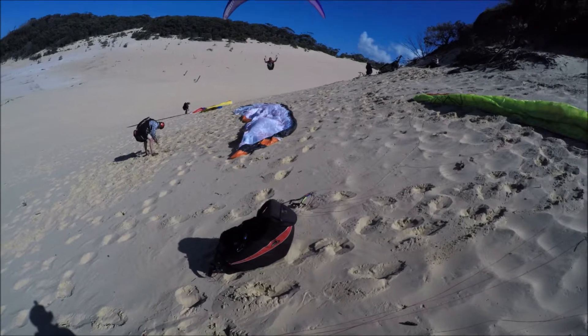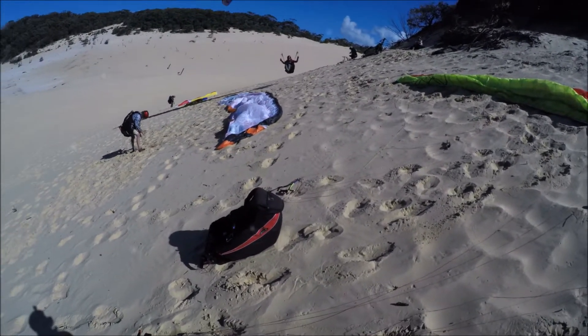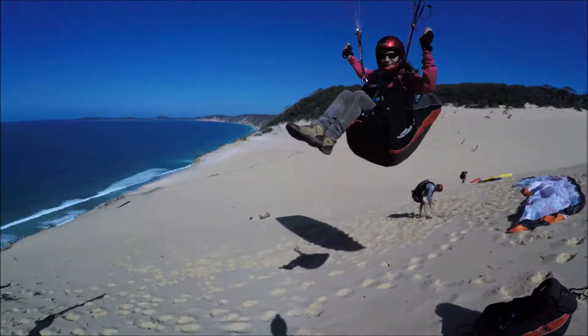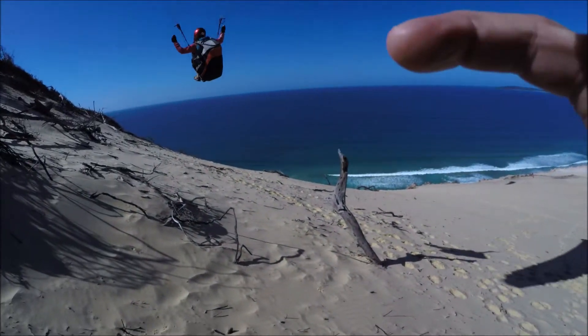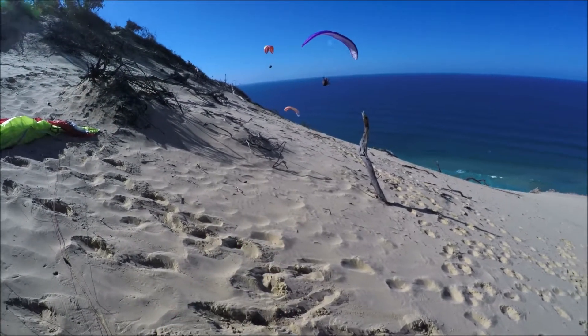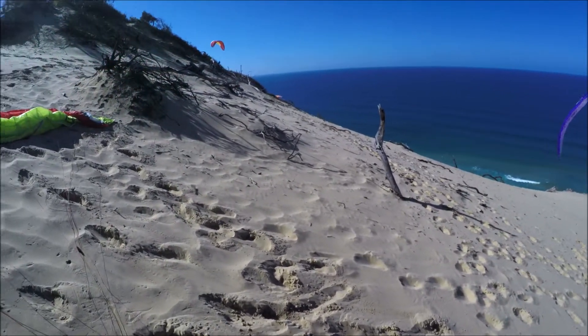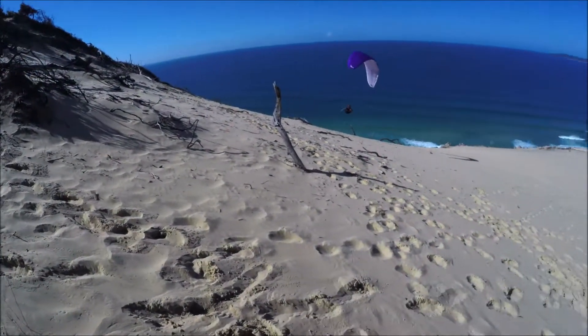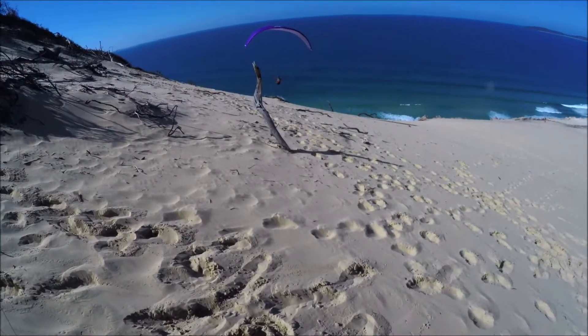Jean-Luc is coming for a landing — top landing. Going past, right there. That's him, he's flying. Conditions are a little bit light, so they're working the little spur in there. There are three of them, so it's a bit tight for three pilots to be on the same spot. Might wait a little bit.